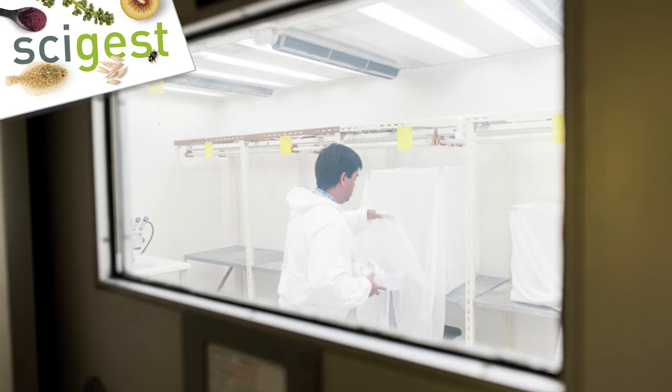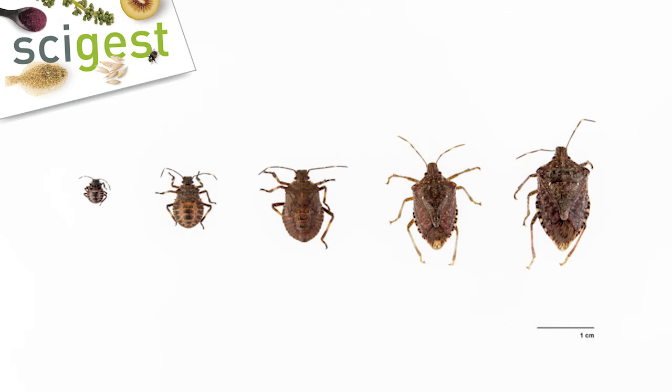The brown marmorated stink bug — most people would have seen the stink bug or shield bug already present in New Zealand, the little green veggie bug and shield bug. That's an invasive one as well. So compared to that, the problem with the brown marmorated stink bug is that it is a severe agricultural and horticultural pest with more than 100 different host plant species reported as suitable hosts.